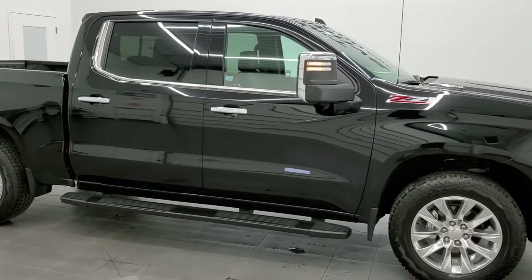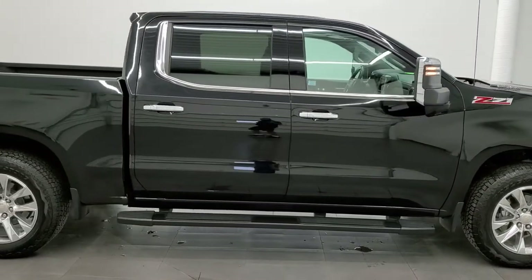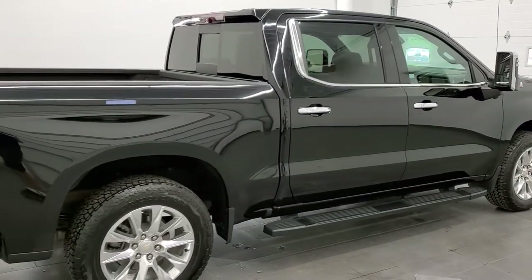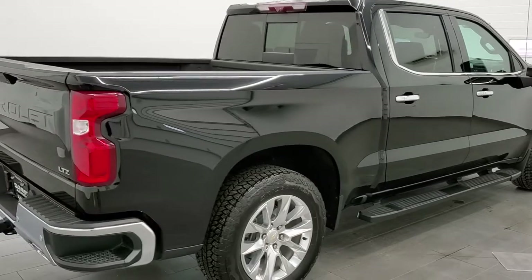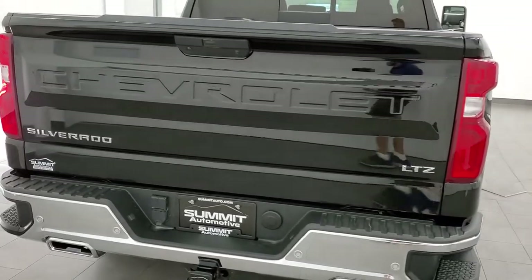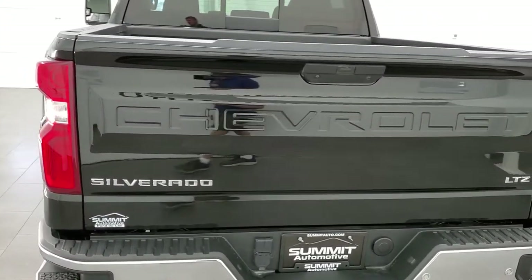This 2020 Chevy Silverado 1500 Crew Cab Short Box is stock number 12097Z. We are here at Summit Automotive in Fond du Lac, Wisconsin, your new and used light duty truck headquarters.